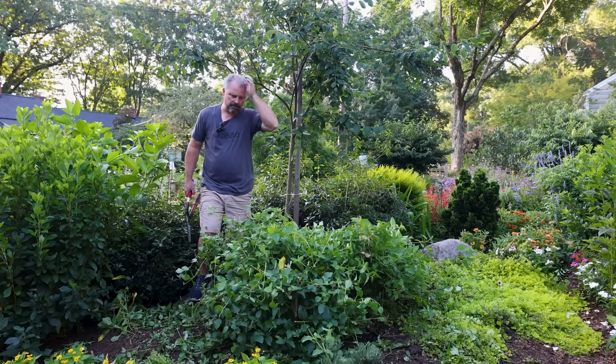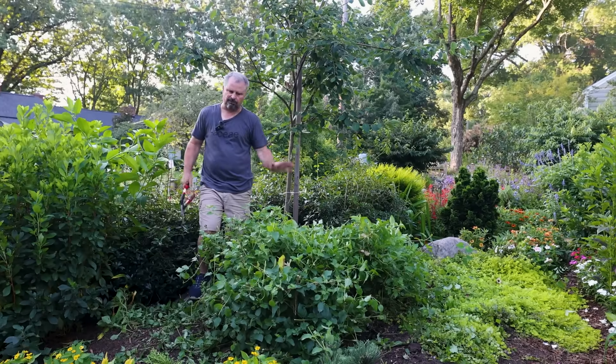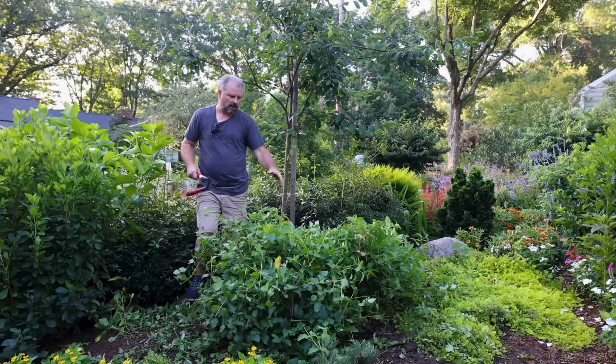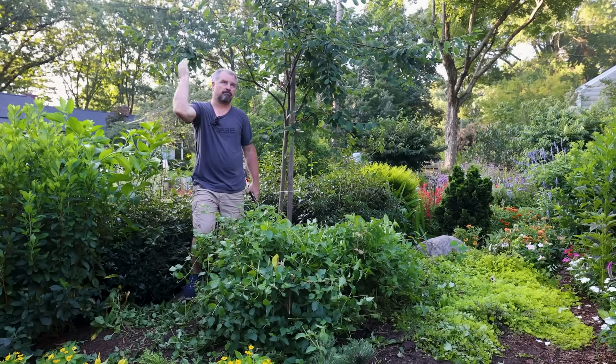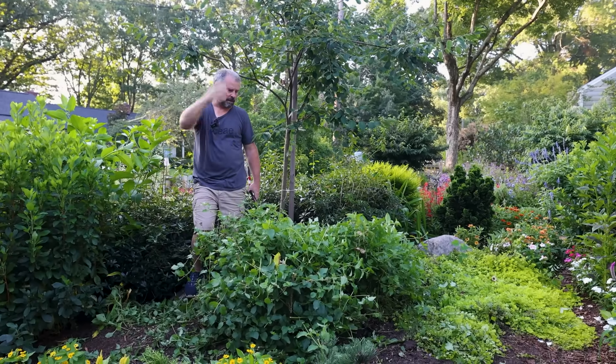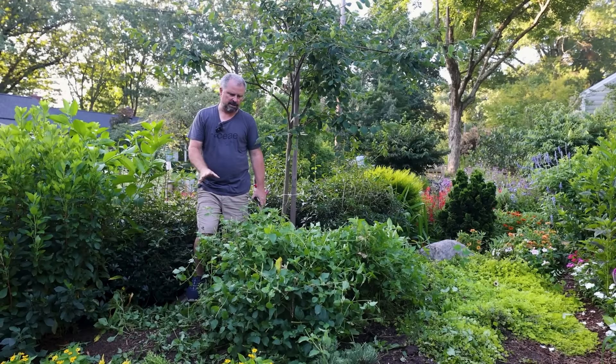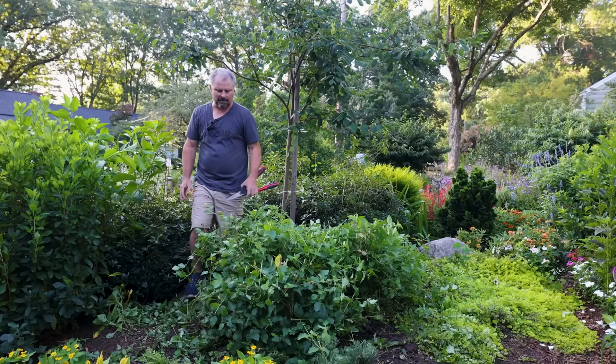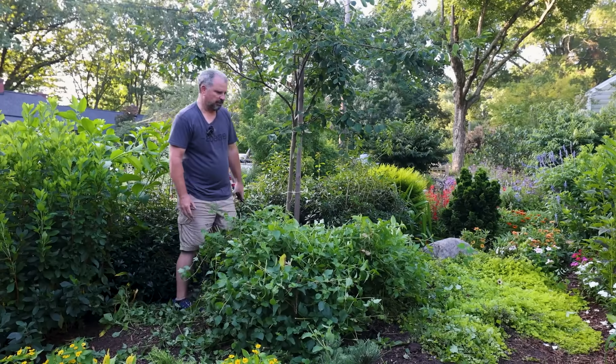I've taken pretty much all the flowers off of it, but it's in absolute full sun all day long. It's got a giant root system because it's been here a couple years. This thing will be in full bloom and it'll fill the space back out within just a few weeks.